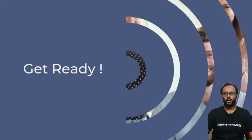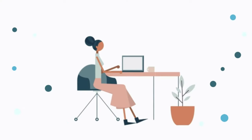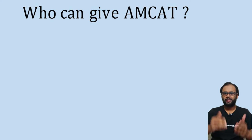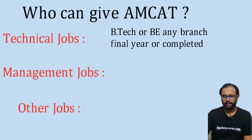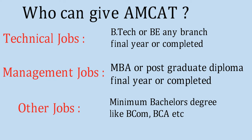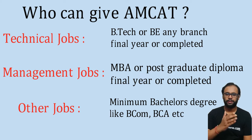Now let's look at who can give MCAT. For technical jobs, B.Tech or BE final year students or graduates may apply. For management jobs, MBA or postgraduate diploma final year or completed candidates may apply. For other jobs, a minimum bachelor's degree such as B.Com or BCA is required. Jobs are categorized into three types on MCAT: technical, managerial, and other.